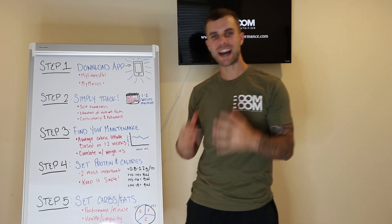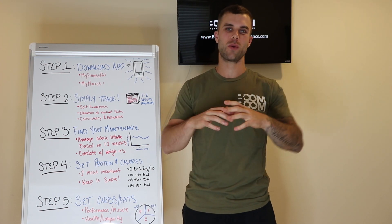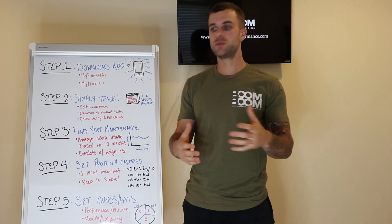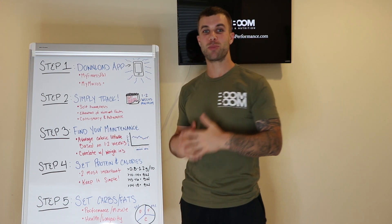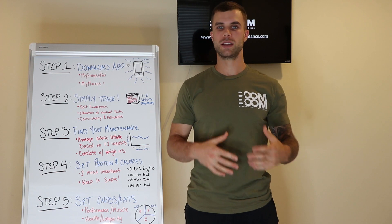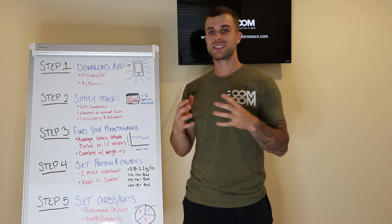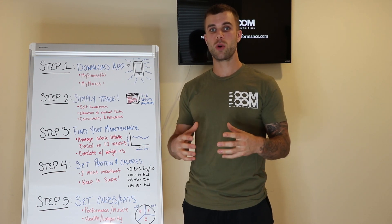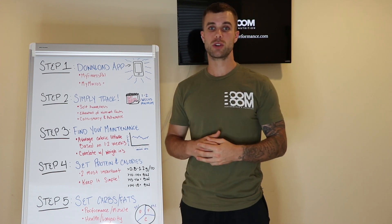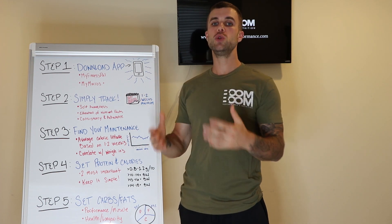This is the beginner's guide to tracking macros. I'm going to start a new series on YouTube, Facebook, Instagram, wherever we post these videos. It's basically going to be the beginner's guide to blank. I want to use this new whiteboard I got and break down a topic for the beginner, because there's a lot of people that watch my videos, listen to my podcast, read my blogs, and soak up all this information.